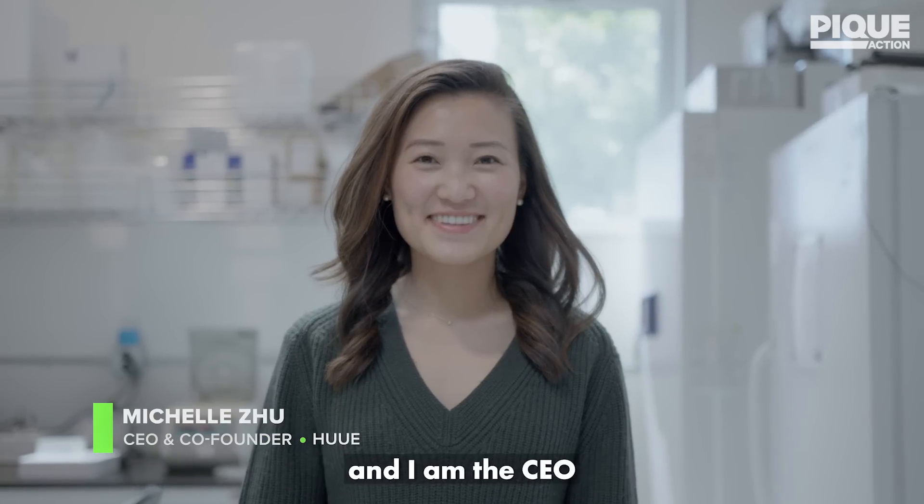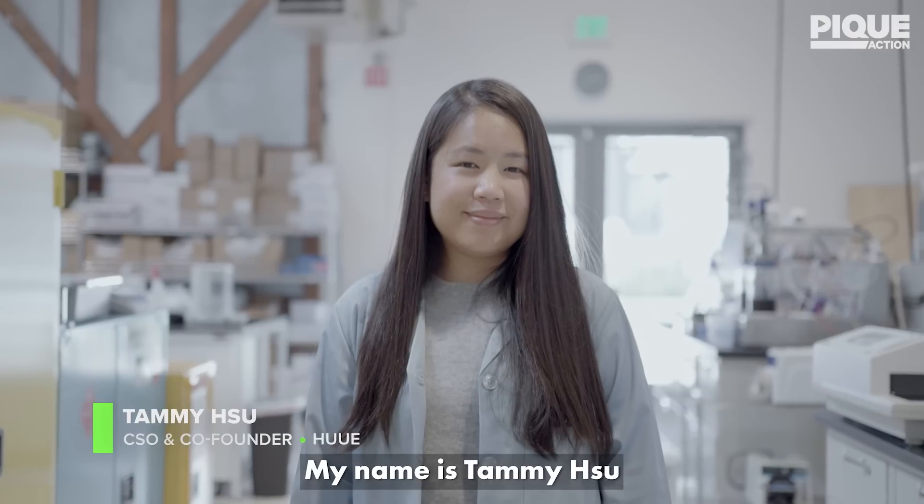My name is Michelle Zhu and I am the CEO and co-founder of HUE. My name is Tammy Zhu and I am a co-founder and the CSO of HUE.